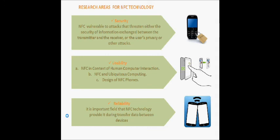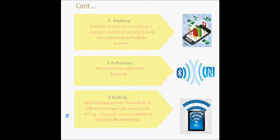NFC's short range ensures reliability of data. Fourthly, marketing. Also, performance: NFC performs better than Bluetooth because Bluetooth transmits one file at a time, but NFC can transfer multiple files at one time. Finally, flexibility: NFC technology provides the flexibility for different data types to be stored on the NFC tag, and it does not require an additional application to transfer information.